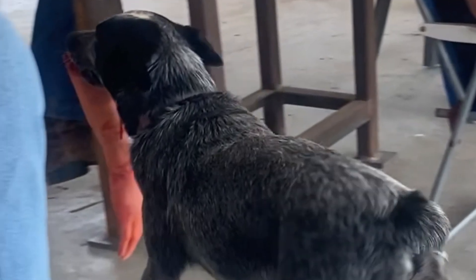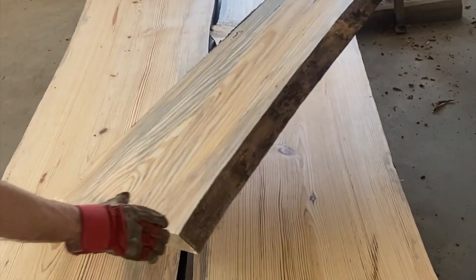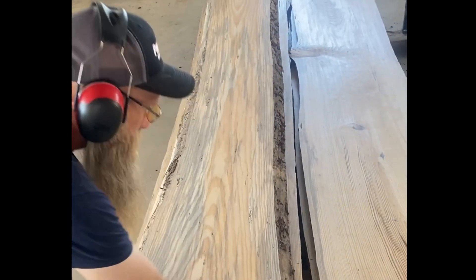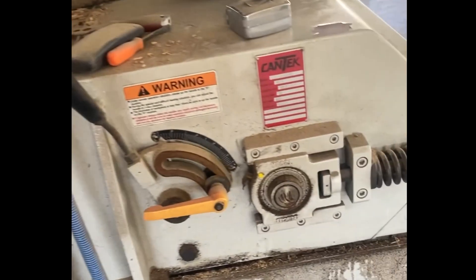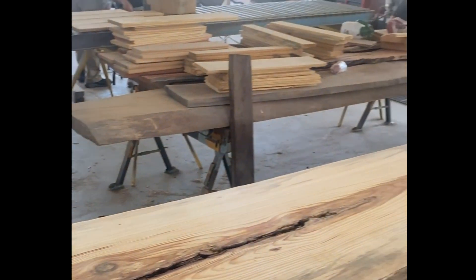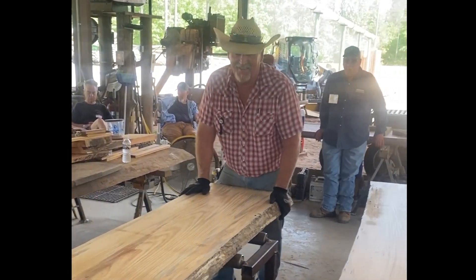Now we're going to do a little bit of planing using a CanTech planer, very similar to the one I have. Big old pine boards — that one's got some beautiful blue stain on it. Here's what they look like being fed in, pretty wide boards. And there's Jake in the cowboy hat waving at everybody.